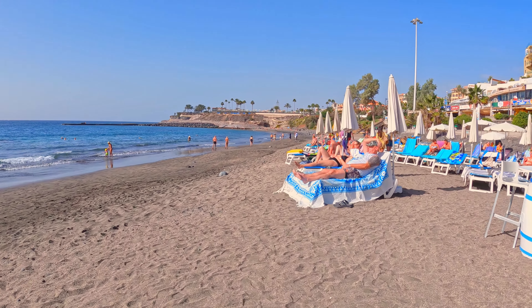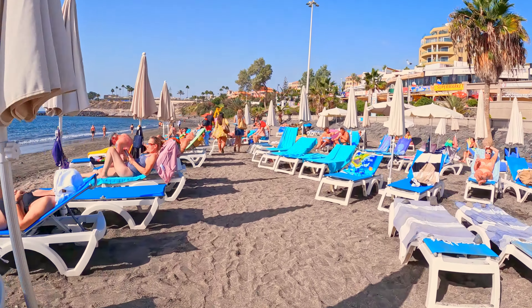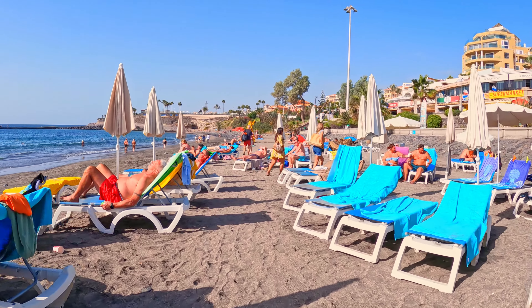Hey there, beach enthusiasts. It's Erika, your trusty beach explorer, bringing you another thrilling adventure from the sandy shores of paradise.